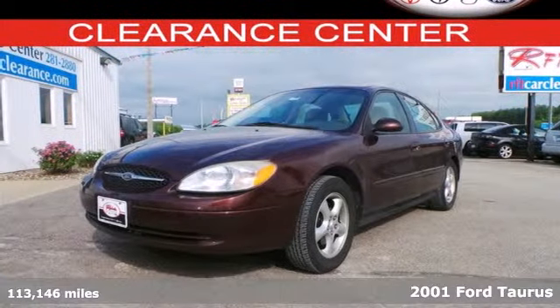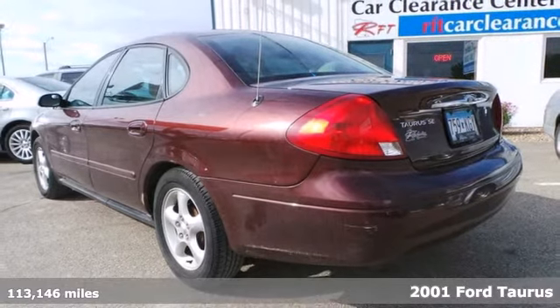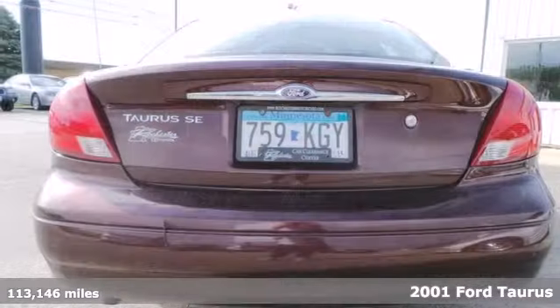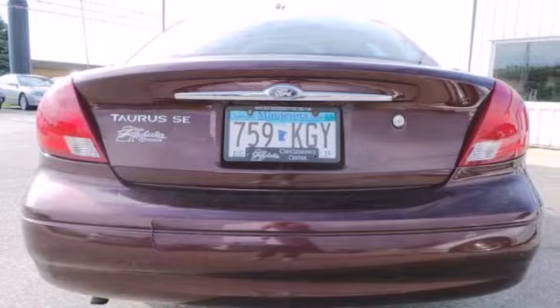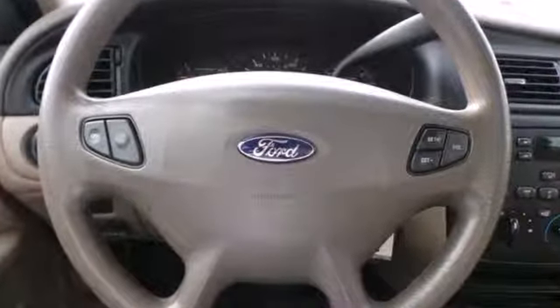This 2001 Ford Taurus is a well-equipped vehicle with plenty of room and comfort for the whole family. It features a V6 engine, dual airbags, rear window defroster, anti-theft system, and an AM-FM audio system, along with power windows, locks and mirrors.